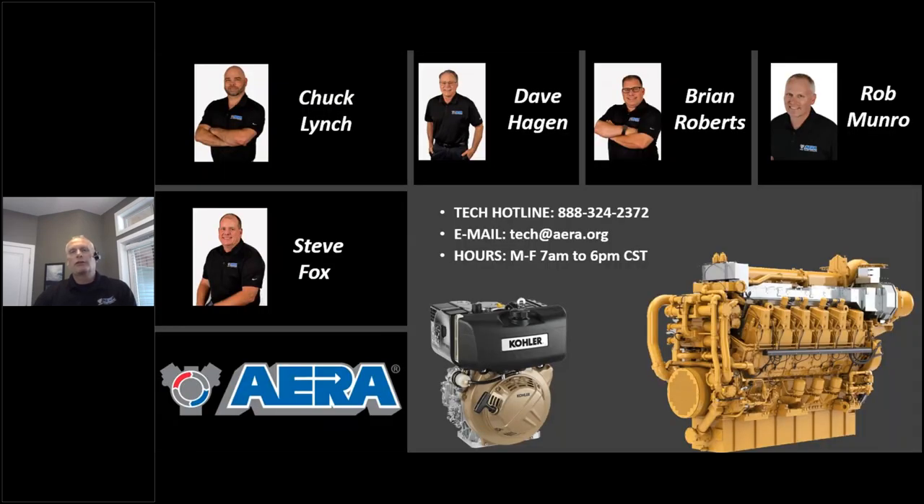There are five of us working at AERA in the tech department. One of your biggest benefits for membership is to take advantage of what we can provide as far as resources and our vast library. Over 50% of our calls right now have been diesel related, as a lot of member shops are working on diesel engines. It could be anything from injection pump timing to injector tube procedures.